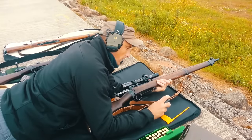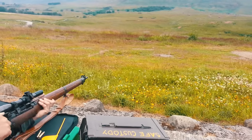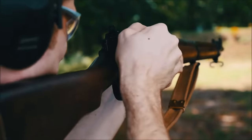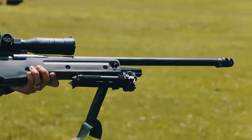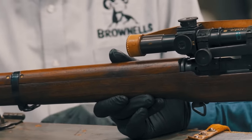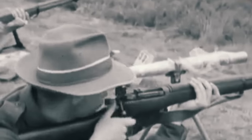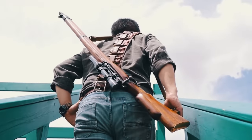The L42A1 magazine capacity is 10 rounds, it weighs 5.5 kilograms, and is only 1,071 millimeters long. It was not produced for long, and in the mid-1980s was replaced by the Accuracy International PM. However, it remained popular with the UK Army and was officially declared obsolete only in 1992. The rifle was used in several military conflicts such as the Falklands War and the Gulf War, proving itself as a powerful and accurate weapon.